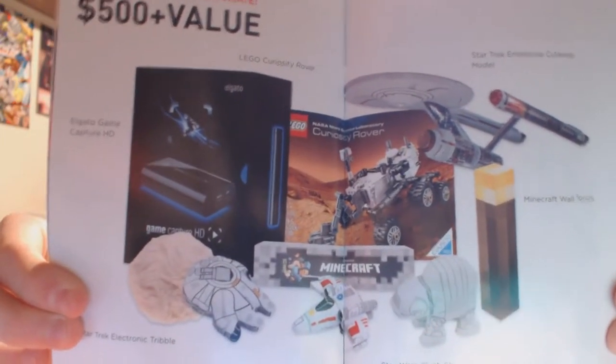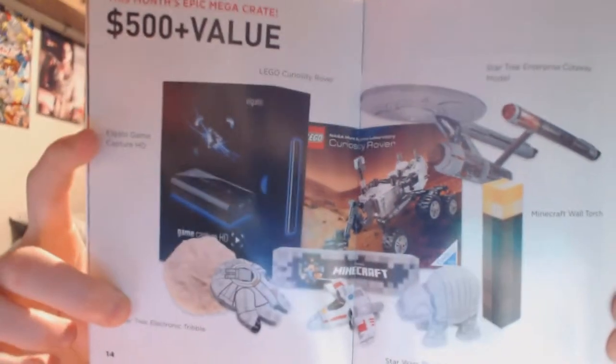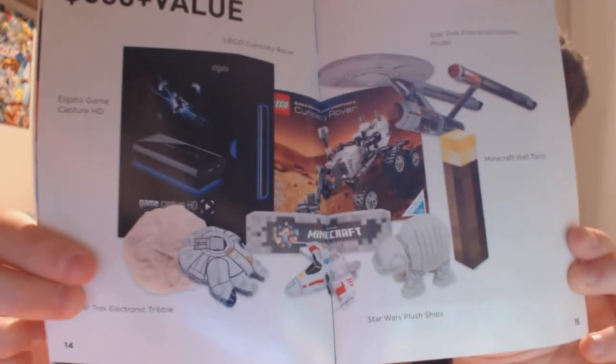Some Lego Crate stuff, a Star Trek thing right at the top, a capture card, a couple of Minecraft bits and bobs and Star Wars bits and bobs as well. So yeah, it's pretty cool overall.